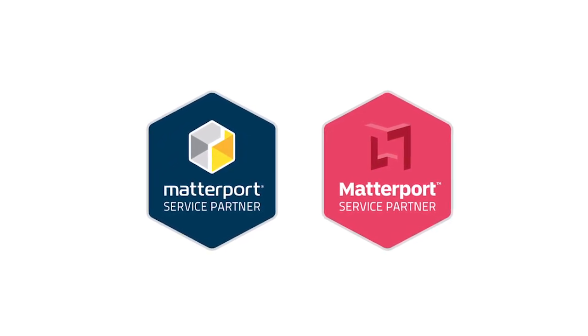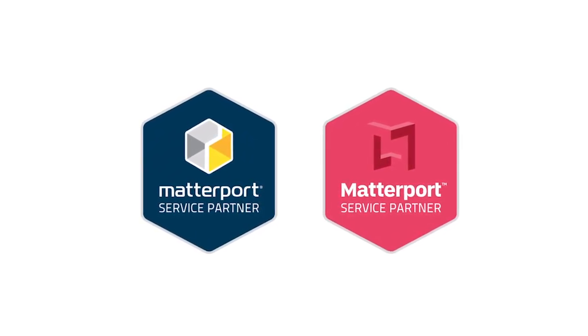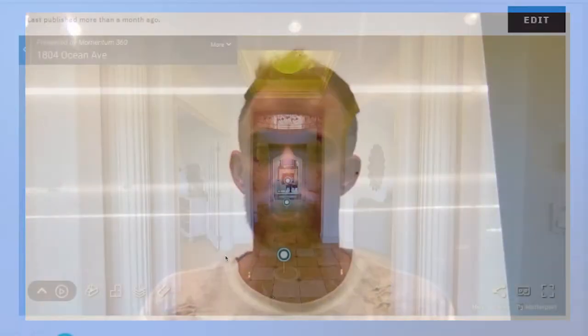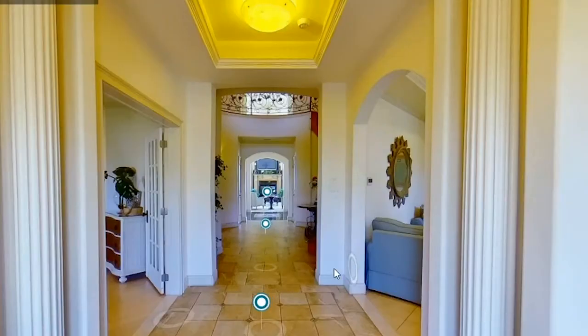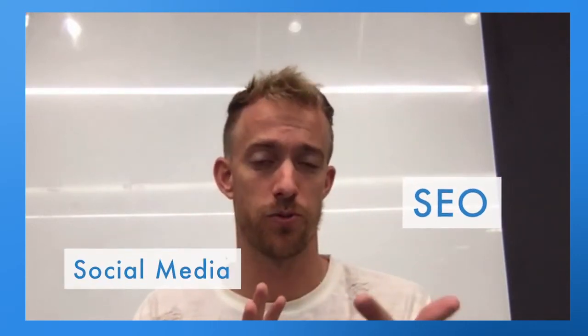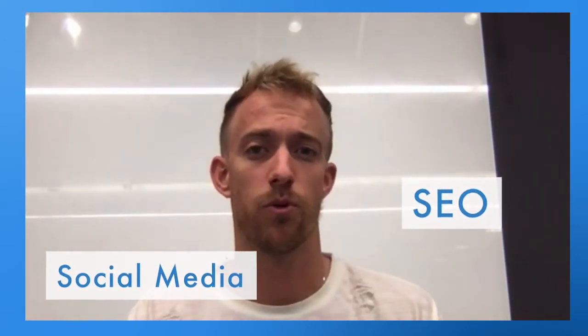We are also a Google Street View partner, and we can send a licensed, trained, certified, and insured photographer to your location, capture the entire location, and put it online — on social media, your website — and it's going to pull in a lot of extra traffic using SEO and social media, and also get you more views